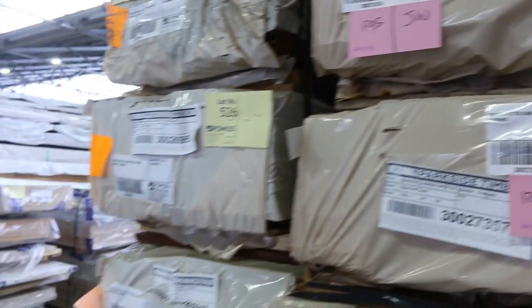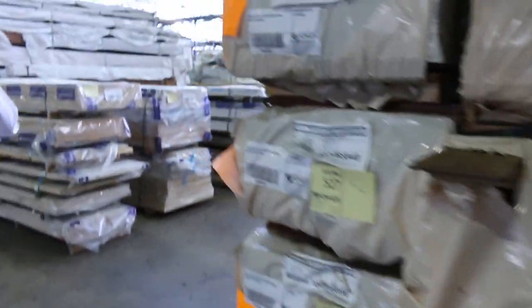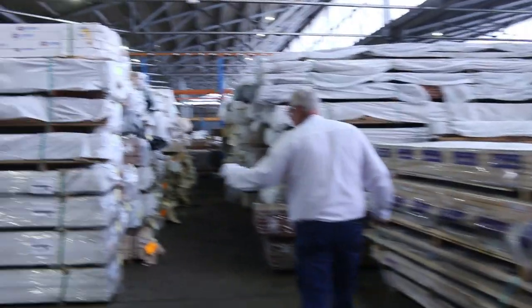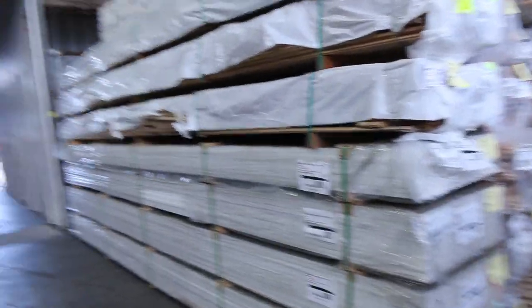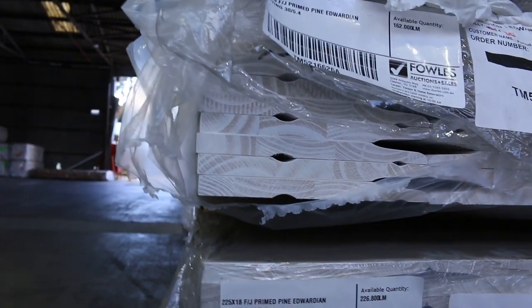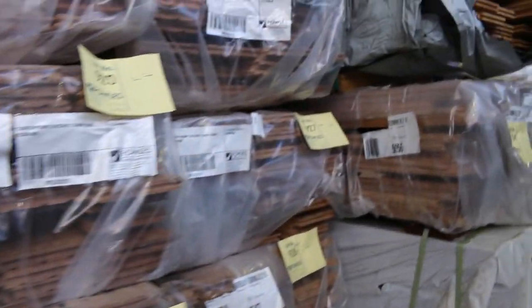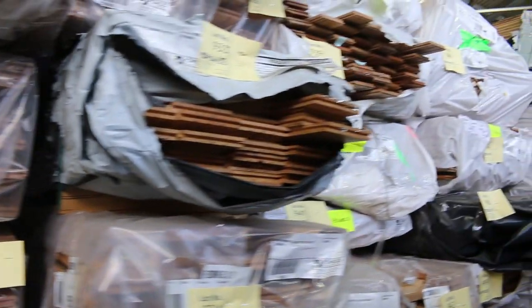Over here we've got some nice big prime pine Edwardian skirting boards — four lots of that. In behind there we've got some wormy chestnut flooring, and a whole heap of other different sizes and species of flooring to choose from, all listed in the catalogue.